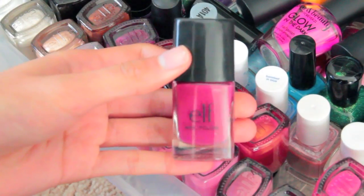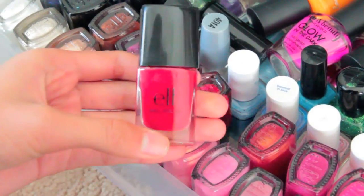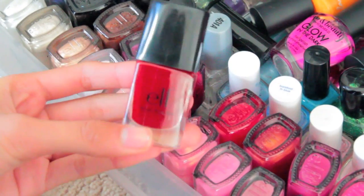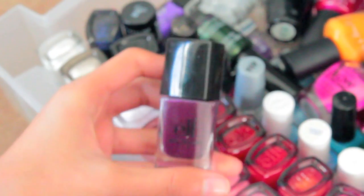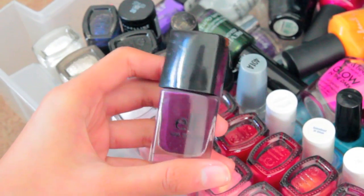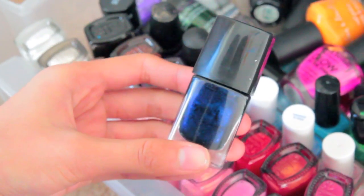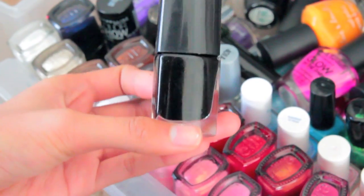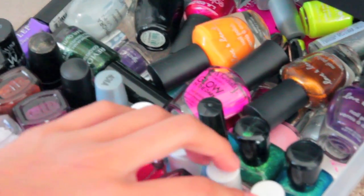This one is ELF's Fuchsia, this one is ELF's Punk Purple, this one is ELF's Burgundy, this one is ELF's Light Red, ELF's Medium Red, and ELF's Dark Red. This one is ELF's Plum, and this is actually my first nail polish from ELF. This one is ELF's Chocolate, this one is ELF's Dark Navy, and this one is ELF's Black. So those are all my ELF nail polishes.